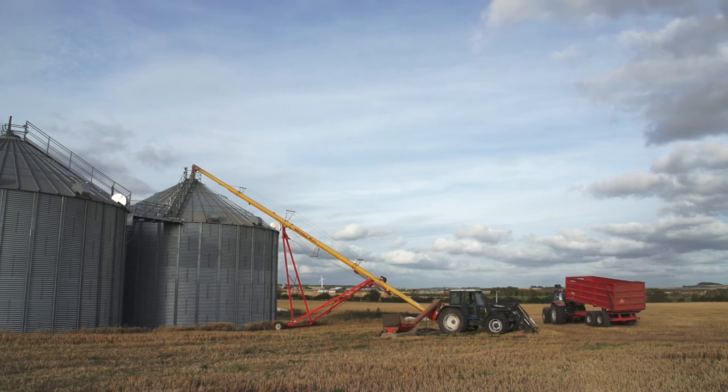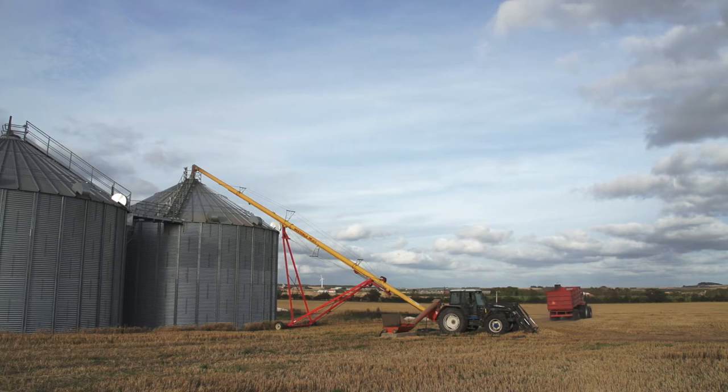Once we've filled the silos we don't touch the grain any more. The grain quality is great because we can stir it while drying it.